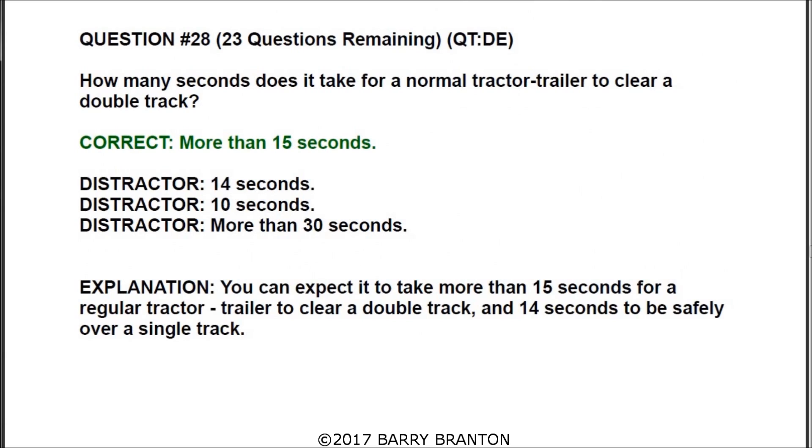Question number twenty-eight: how many seconds does it take for a normal tractor-trailer to clear a double track? The correct answer is more than 15 seconds. You can expect it to take more than 15 seconds for a regular tractor-trailer to clear a double track, and 14 seconds to clear a single track.